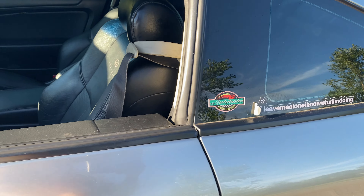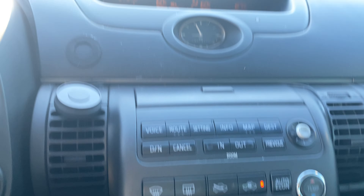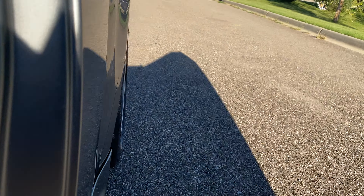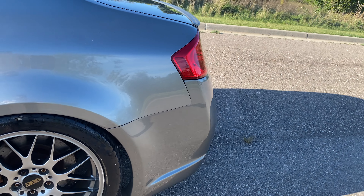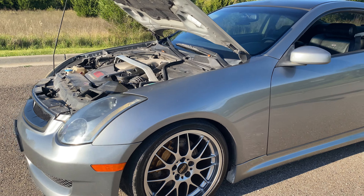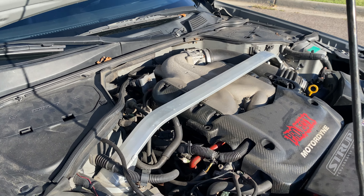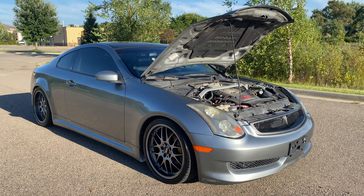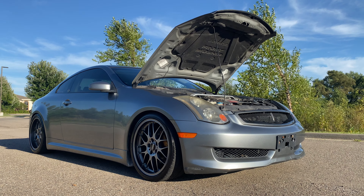I'll rev it up just so you can hear the exhaust — it's up to temperature. AC is working, it's good. No smoke coming out of the exhaust. It's a healthy VQ — sounds really, really good.